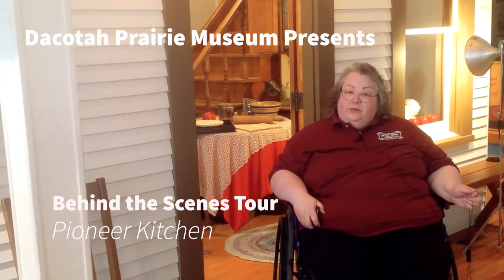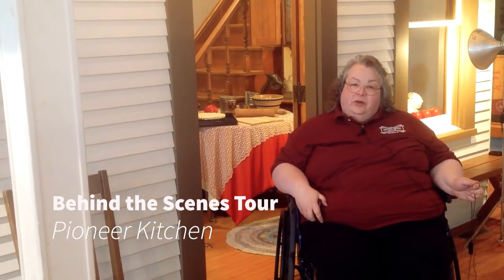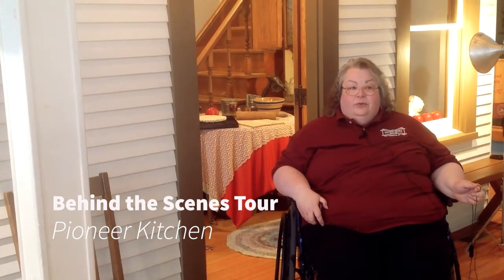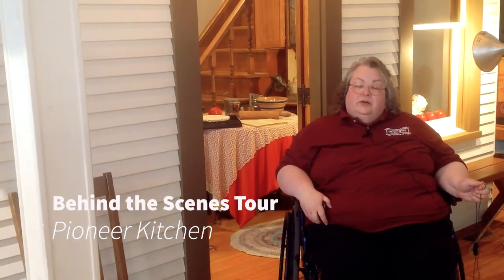Last week, if you came and looked on Facebook, we talked about an exhibit upstairs called the Suffrage Parlor. Today, we're taking another exhibit — this is our farmhouse from our exhibit called New Dawn on the Prairie.